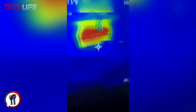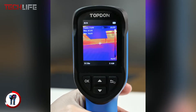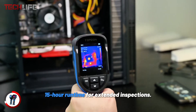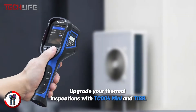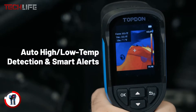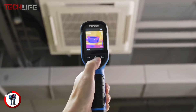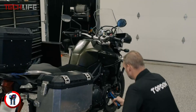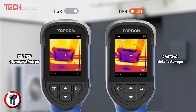You also get five color palettes — warm white, warm black, iron, rainbow, and warm red — so you can adapt the display to different needs. Built to withstand tough environments, the Topdon TC004 is drop-resistant up to 6.5 feet, ensuring durability on any job site. It also features smart alerts that notify you when temperature thresholds are exceeded and automatically capture images for faster, more efficient diagnostics. This is the perfect choice for anyone looking for a reliable, portable, and high-performance thermal camera.